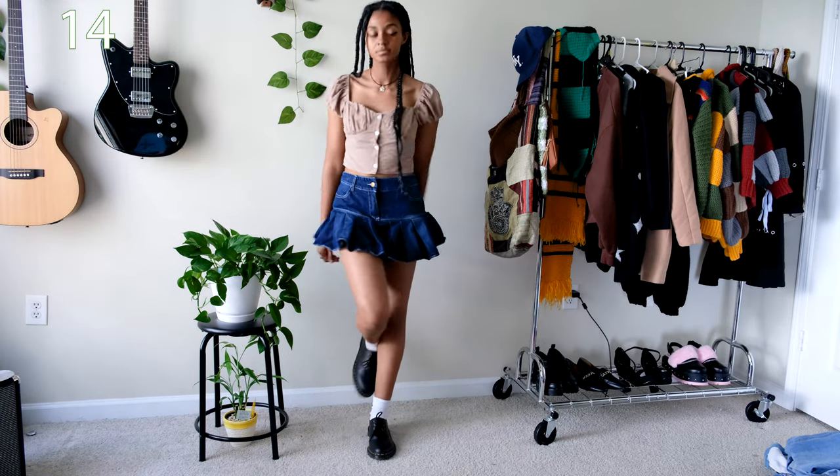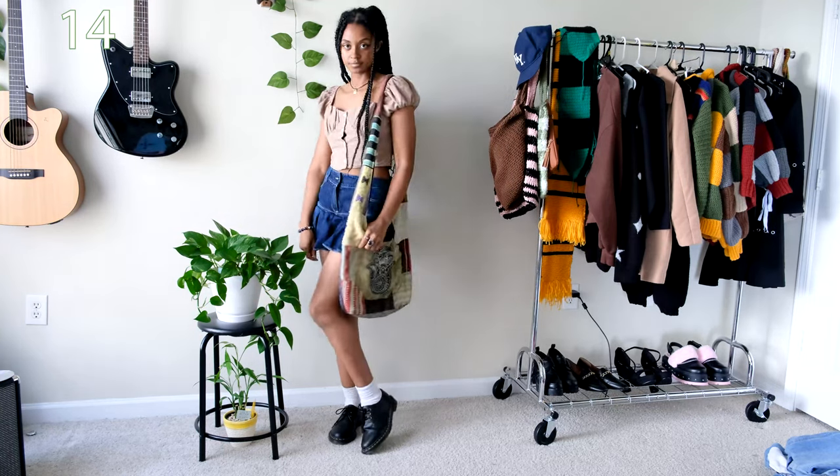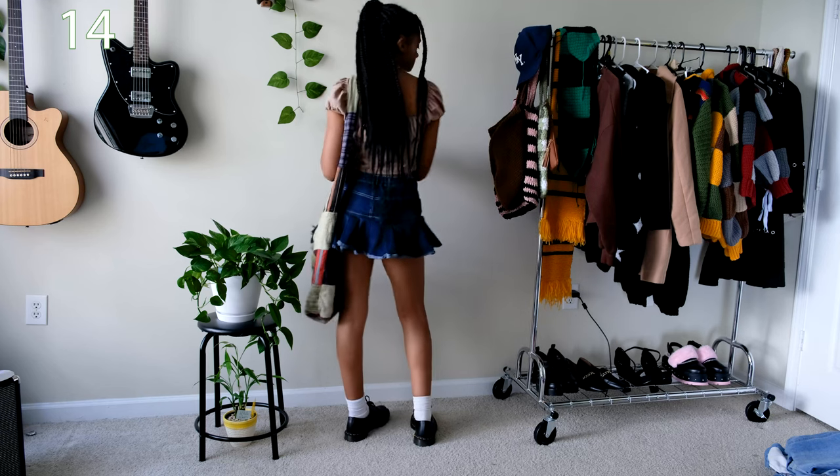I'm not sure what this type of shirt is called with the poof sleeves, but I think they're very flattering and they fit the corset and regency trend very casually — like very subtly.